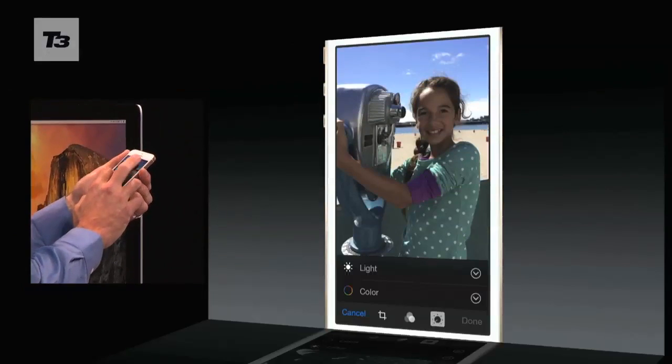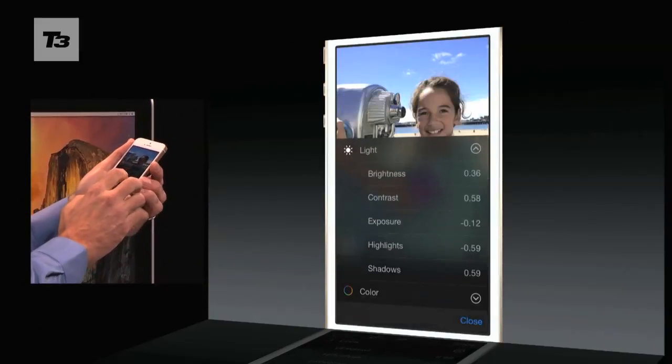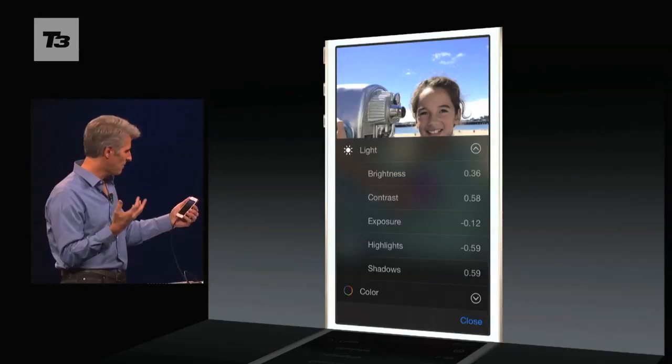Apple has thrown in even more editing features, with auto-cropping, auto-straightening, and smart editing for light and colour, all within the Photos app.